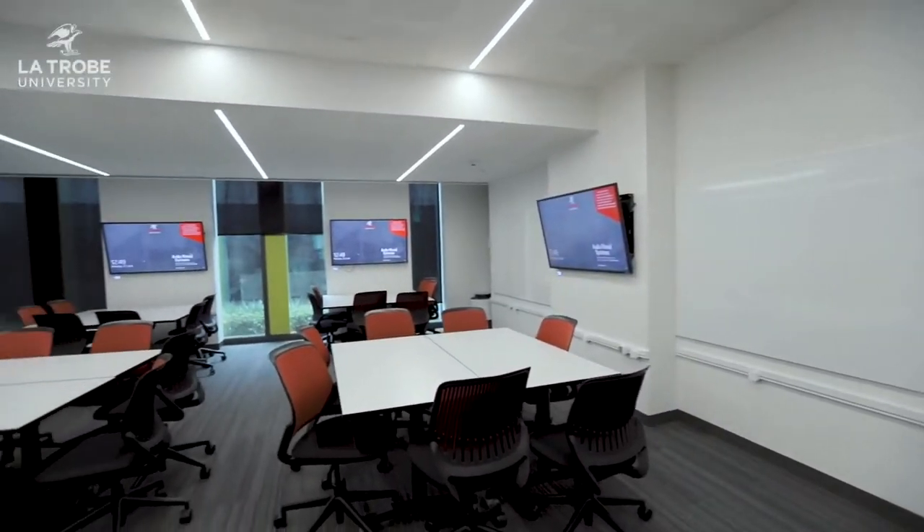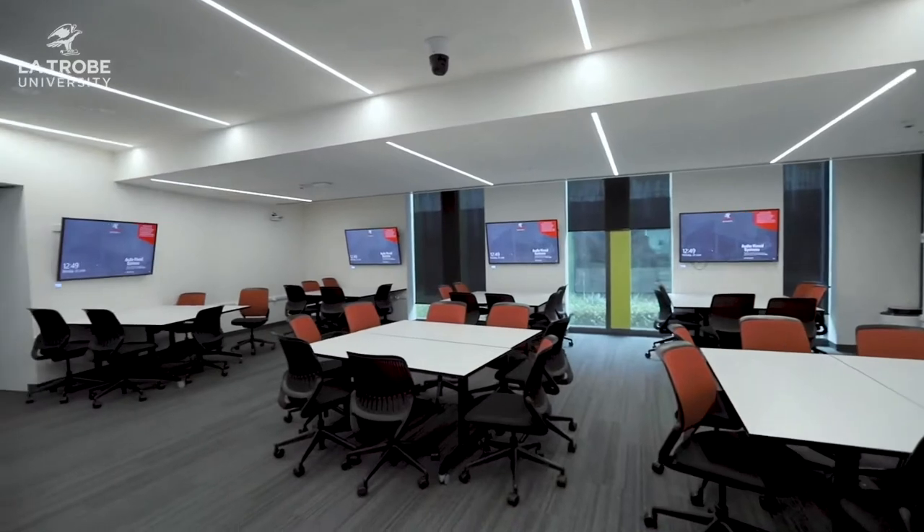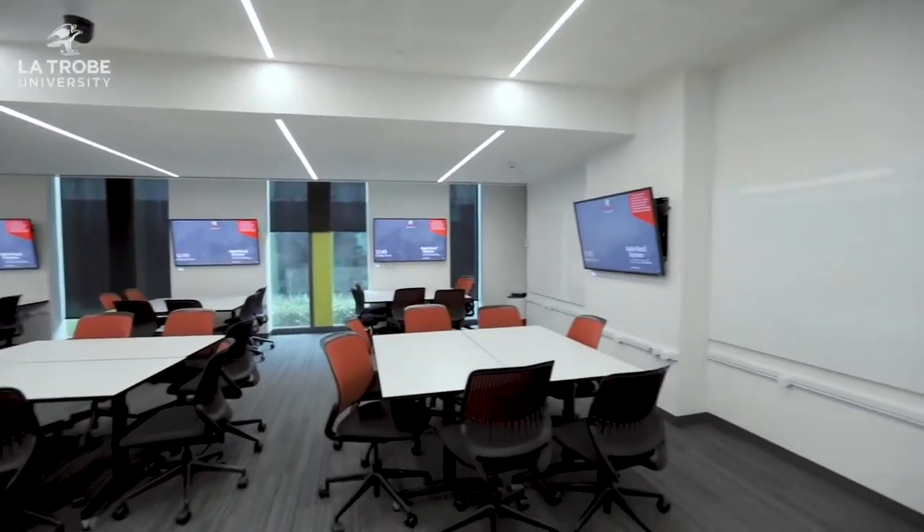Welcome to one of our seminar rooms here at La Trobe. As you can see, it's a real state-of-the-art facility. Your usual classroom will only probably have one TV that the whole class has to share, but here at La Trobe there's a TV for every table, and that really allows you to work together with your group and increase collaboration. And you don't have to worry about your laptop or phone dying — as long as you bring a charger, there's plenty of ports here to help you out.